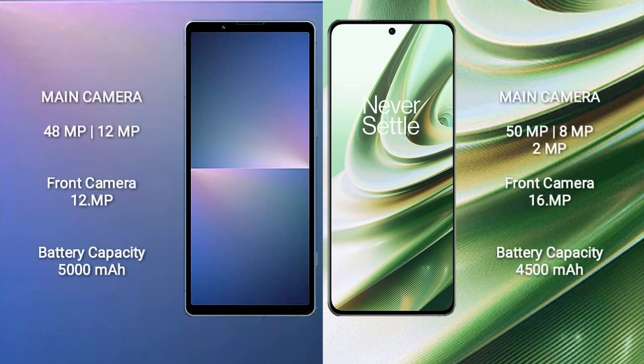Sony Xperia 5 Mark 5 rear camera: dual camera setup — 48MP plus 12MP — and front camera 12MP. OnePlus TNT rear camera: triple camera setup — 50MP plus 8MP plus 2MP — and front camera 16MP.